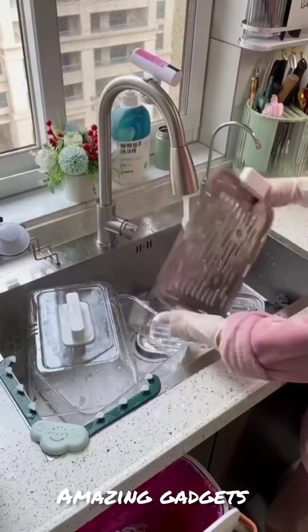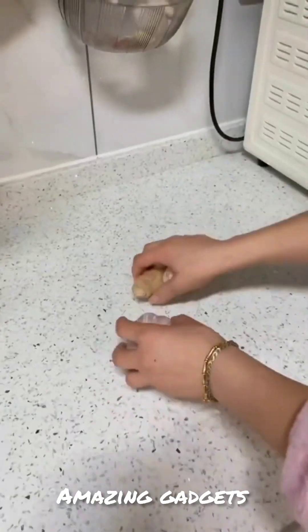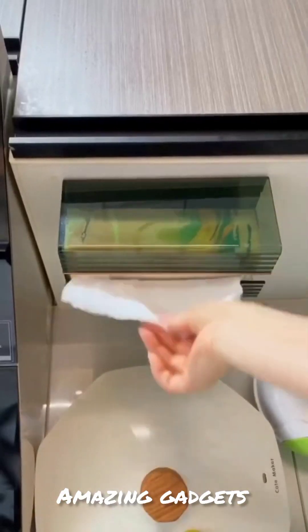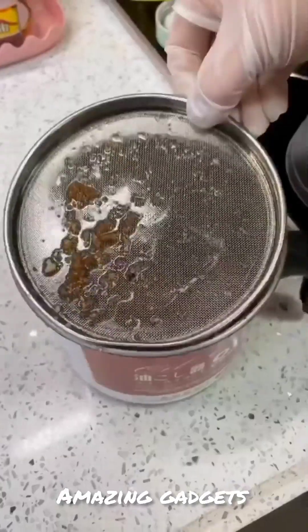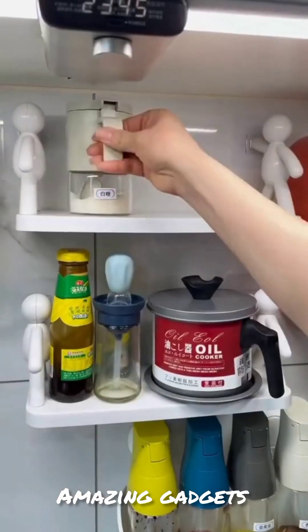We've got these organizers you can use for dishes, plates, and bottles.